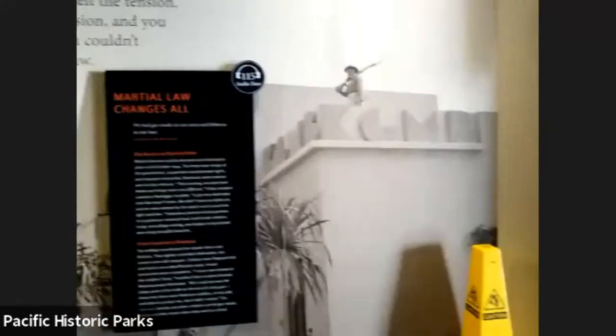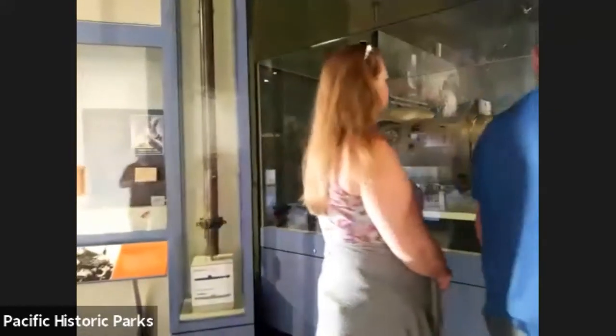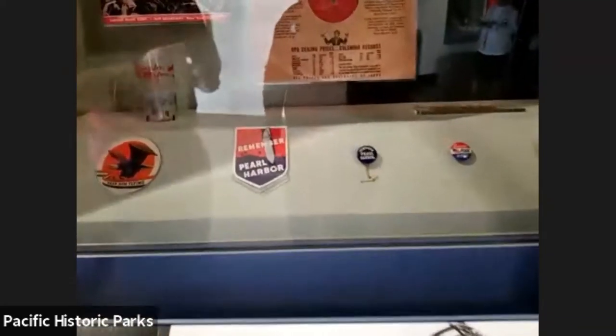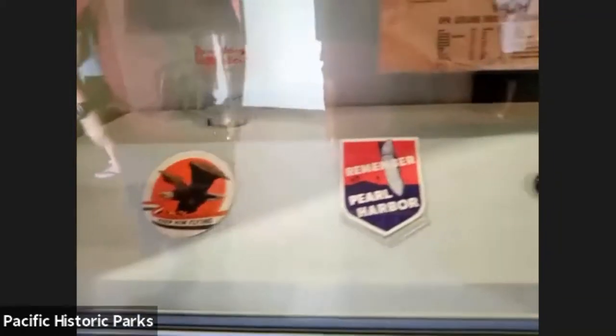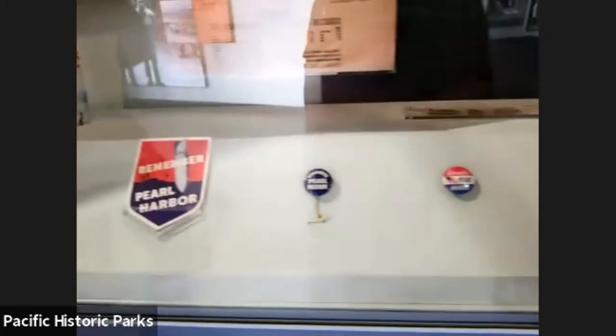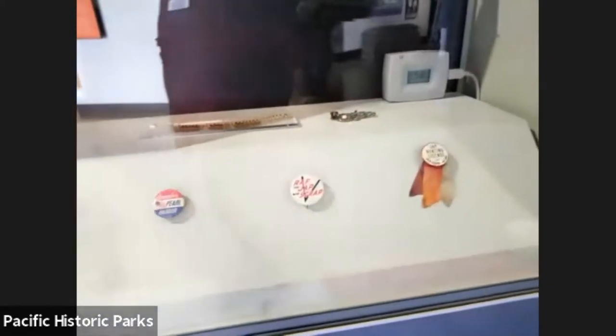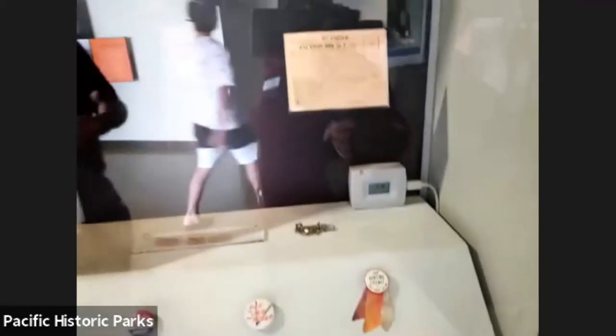Some of the last things in the museum: we talk about the aftermath of the attack. We have the rallying cry 'Remember Pearl Harbor.' At that time, it was a cry of anger, a cry of revenge. Now we still use that cry, but as a cry of remembrance — we don't use it as a war cry anymore. We use it to remember what happened here.